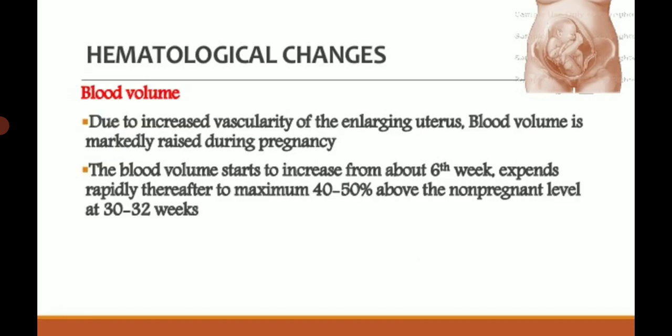Hematological changes: blood volume is increased in pregnancy as vascularity is increased in all reproductive organs, breasts, and elsewhere. Blood volume starts to increase from about 6 weeks, then expands rapidly to a maximum of 40 to 50 percent above the non-pregnant level at 30 to 32 weeks.